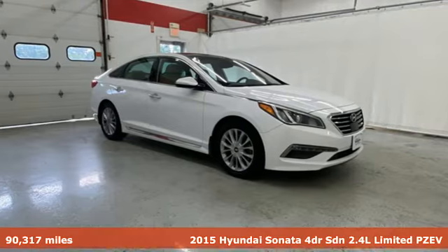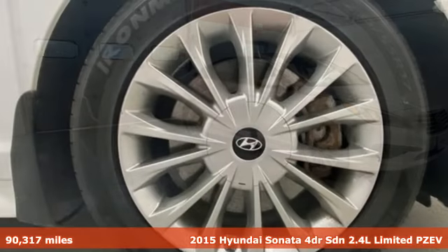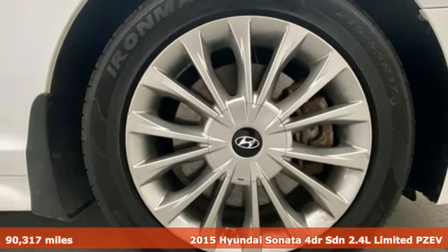Here's a 2015 Hyundai Sonata. Challenging convention to find a better way. It's the Hyundai way.